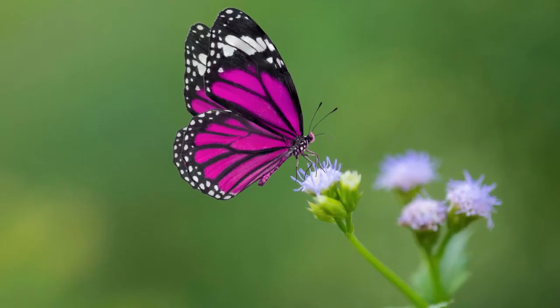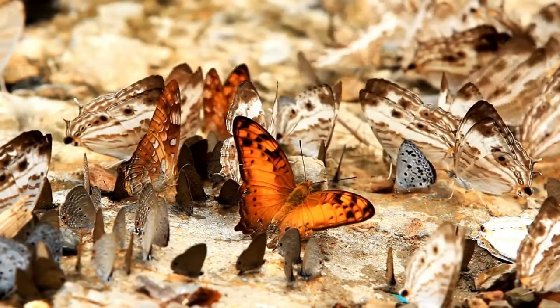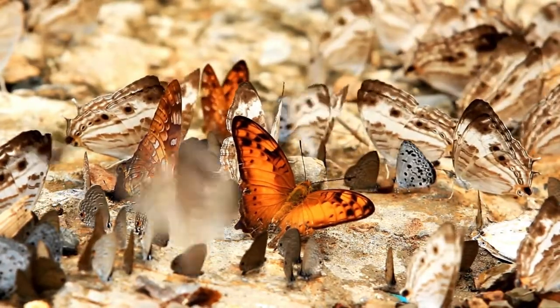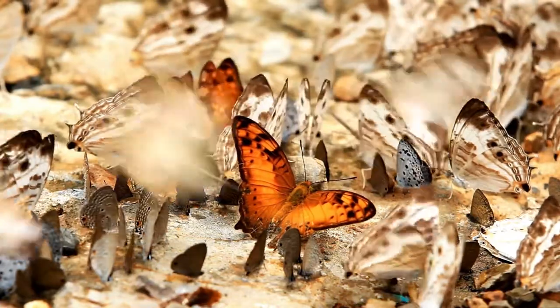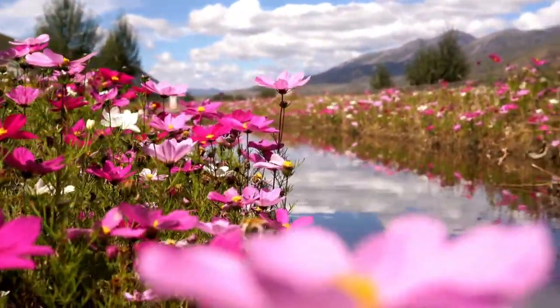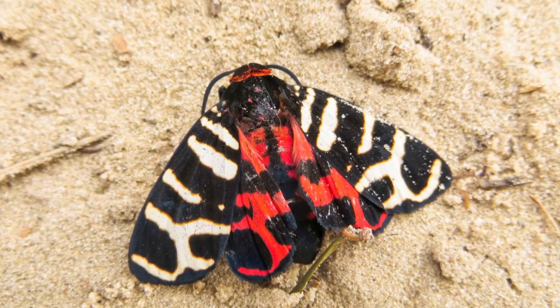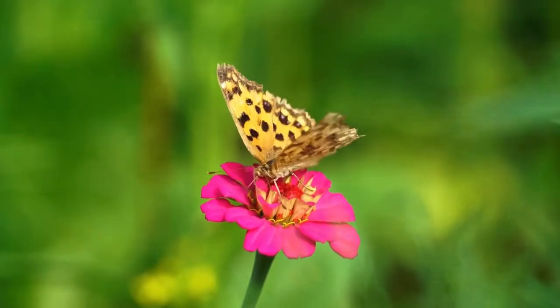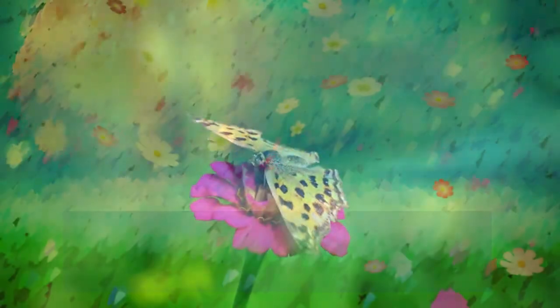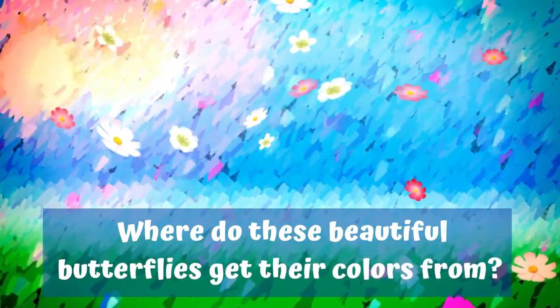Butterflies are one of the most colorful and vibrant insects found in nature. But have you ever wondered why so many different butterflies have such beautiful colors and patterns? Many things exist in nature for reasons rather than by chance. Do you think it is just to make them look pretty, or do they have some other purpose? Let us first learn where these beautiful butterflies get their colors from. Welcome to the kaleidoscopic world of butterfly wings.